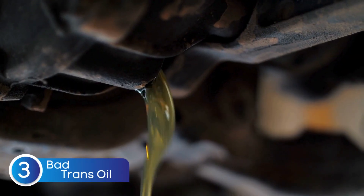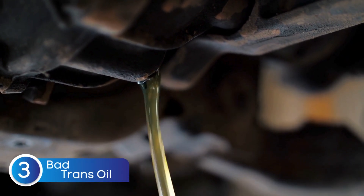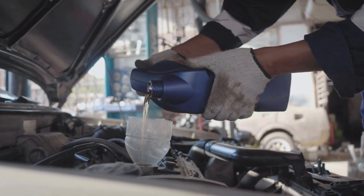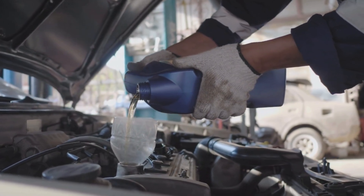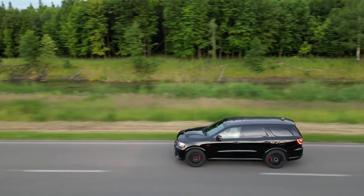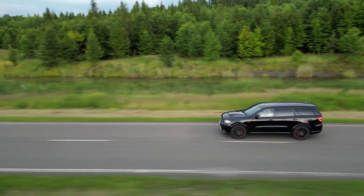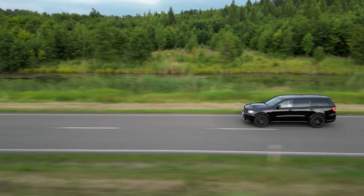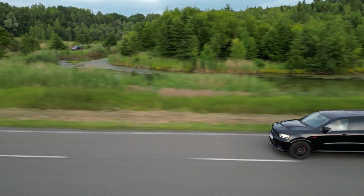Another possible cause of transmission issues that mimic a bad TCM is bad transmission oil. Unlike engine oil, transmission fluid doesn't need to be changed as frequently. However, if your car has racked up more than 60,000 miles, it might be time for a change. Old or degraded transmission fluid can cause rough shifting, slipping, or even delayed gear engagement — symptoms that can easily be mistaken for a faulty TCM.